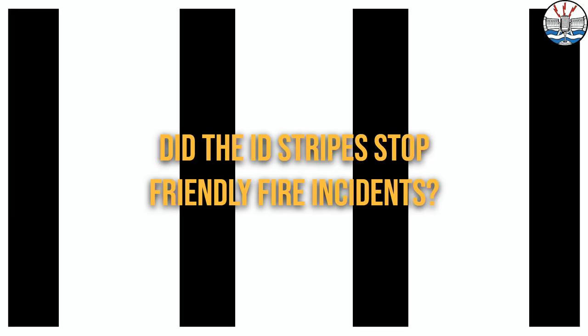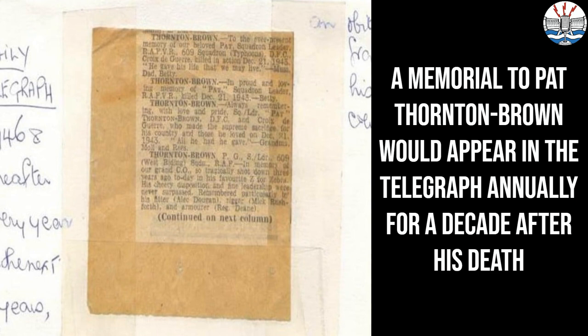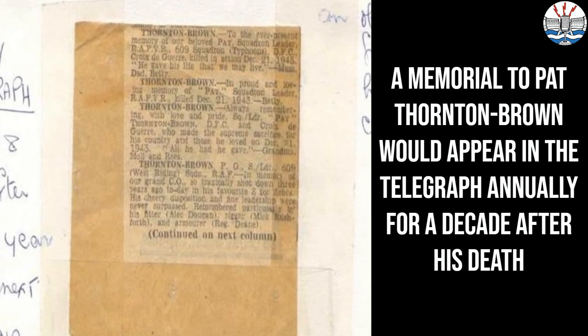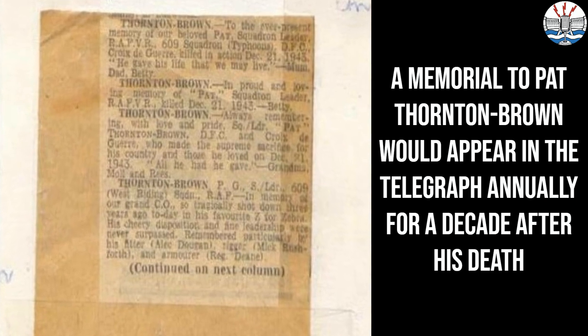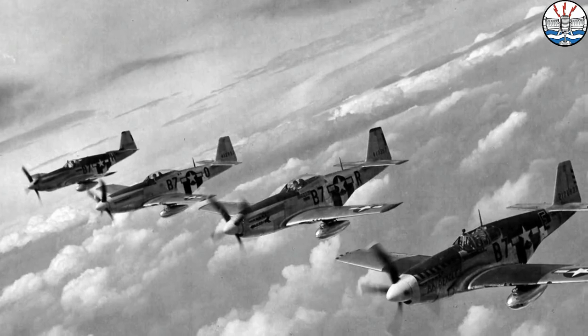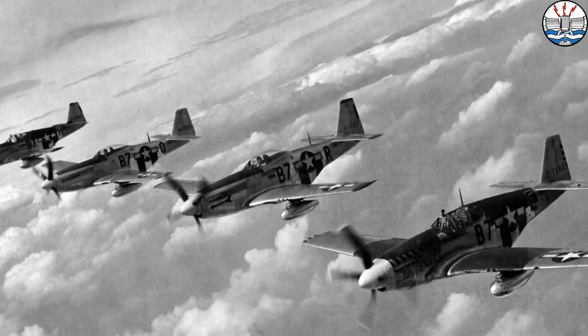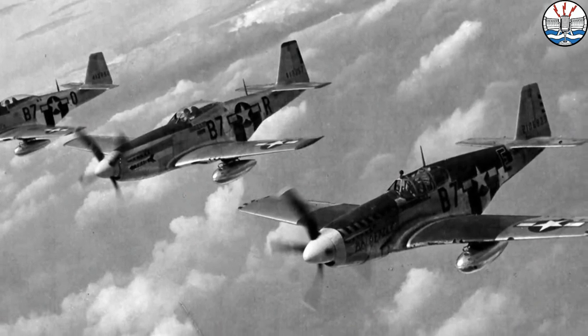So did the stripes stop friendly fire? Well, as we said, not really. Six Typhoons would be lost in 1942 and 1943, including 609 Squadron's commanding officer, Pat Thornton-Brown, who was shot down with his wingman by newly arrived U.S. Army Air Force P-47s. Even when the stripes were gone, six more would be shot down — all to U.S. Army Air Force aircraft — with five more pilots killed.